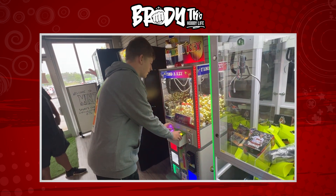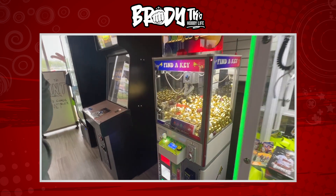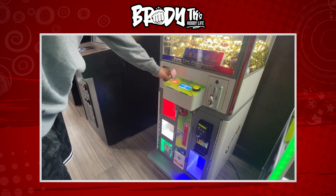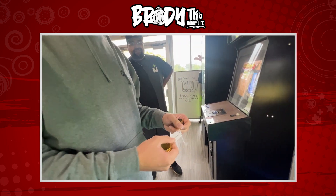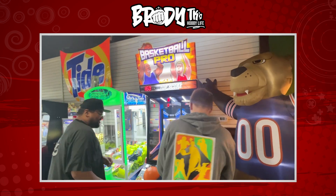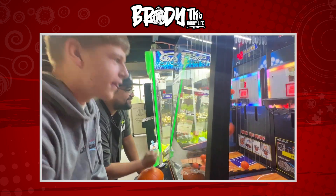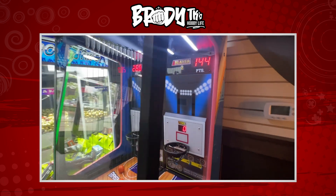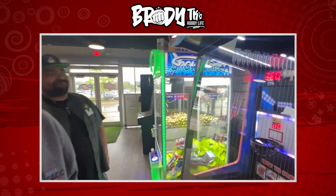We're going to let Brody go ahead and pick his key and get that win. Come on — I love it! There's the lucky one coming through. All right, let's see what we got. We got a free card — let's go! All right, let's get this one-on-one. Oh, let's go! Worth the shot, Bro. I appreciate the challenge.